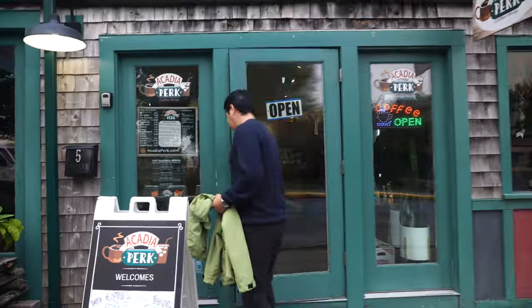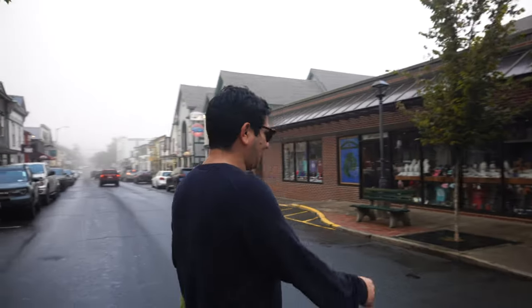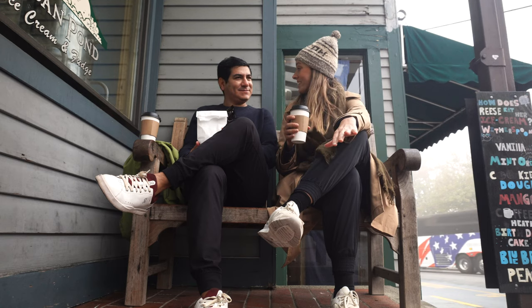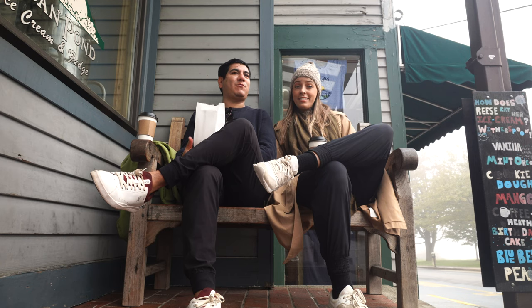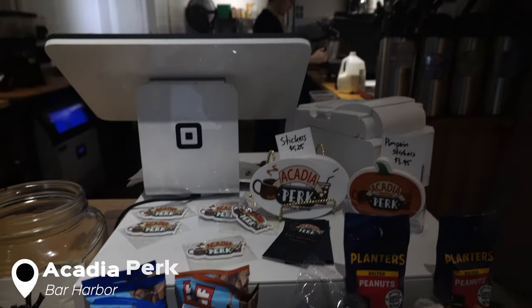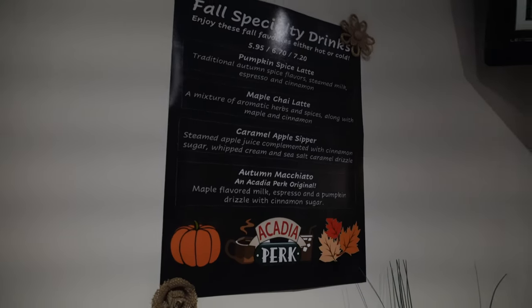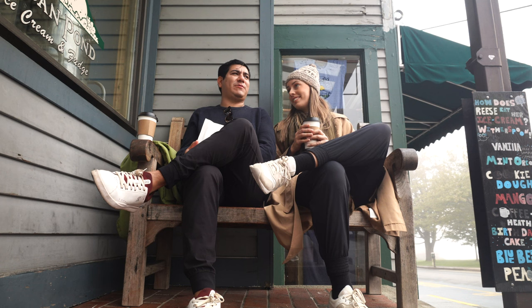Sometimes you need to grab a cup of coffee on your way to get your cup of coffee. For coffee, we went to Acadia Perk — it looks just like the logo from Friends, and it's adorable. Juliana grabbed this amazing coffee with blueberry syrup — a blueberry macchiato, their specialty. They had a bunch of other fall flavors too, but I've never seen a blueberry drink like this, and you can't go wrong. We're going to go back for another one.